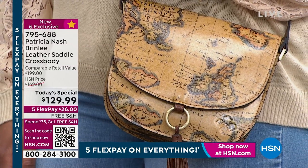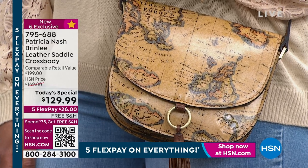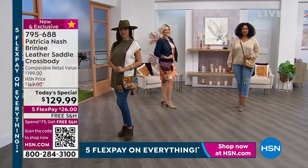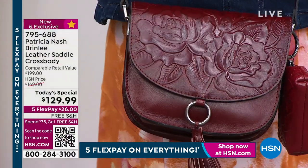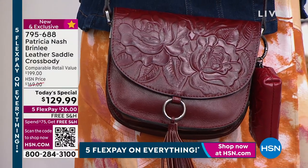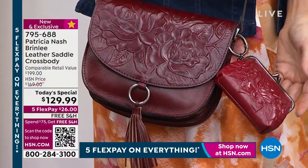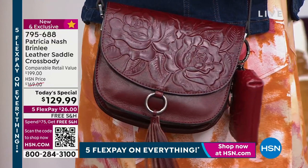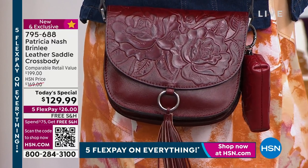For a crossbody to have so much room — for me that is a game changer because crossbodies never have enough space. For $26 you're bringing this home. You're going to pull it out of the box and be blown away. When you open the box you're going to smell that fragrant genuine leather, and then you're going to feel the buttery soft leather. You're going to see the details from the hardware to the hand burnishing.